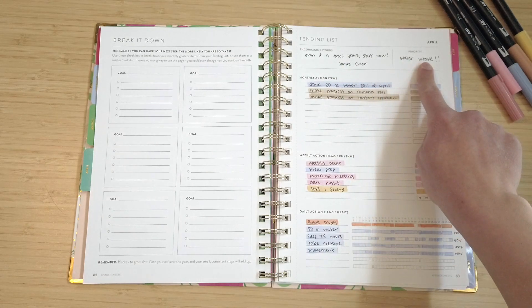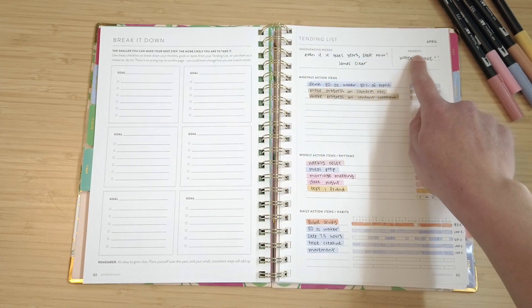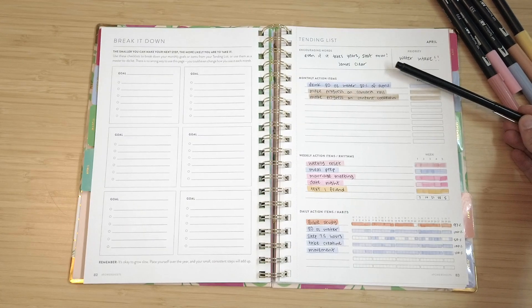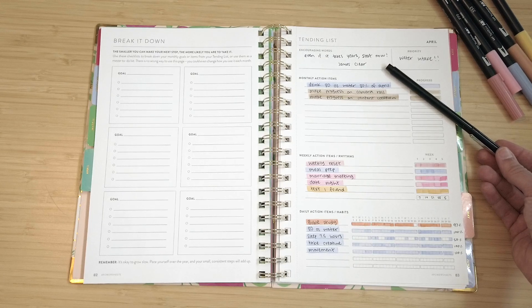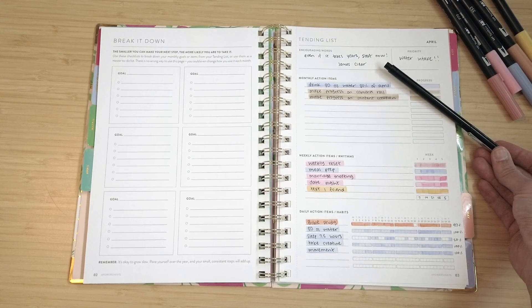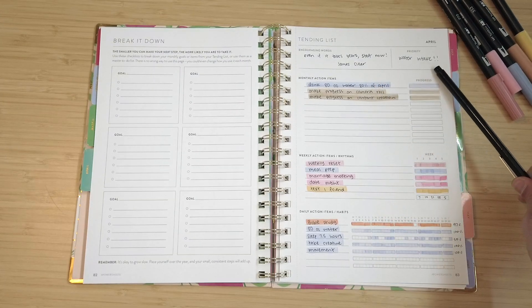Starting out at the very top is the tending list page, which starts with encouraging words and what the monthly priority is. I like to take different quotes from email newsletters, books, and a running list in my Notion, and pick one that fits the theme for that month. For April, I said: 'Even if it takes years, start now.' This is super relevant to my YouTube journey — I took time off and now I just need to start. This quote from James Clear really stood out to me.